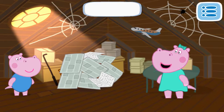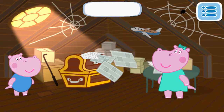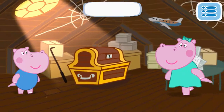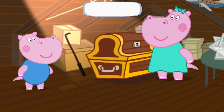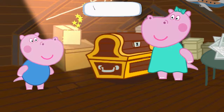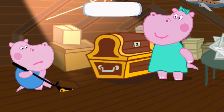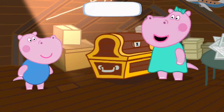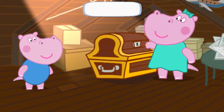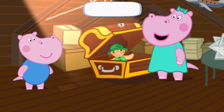We are almost there — Mother's toy is here somewhere. Let's find it. Cool. The key must be here somewhere. Click it. Excellent. Click it. Yes. How lovely — it's so beautiful! Let's take it home to Mother.